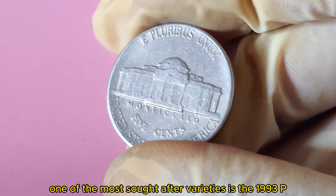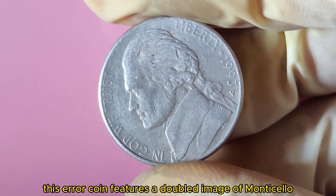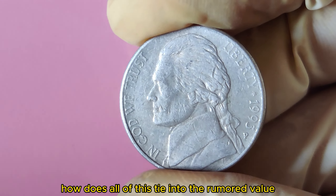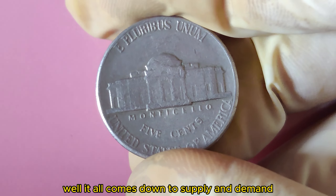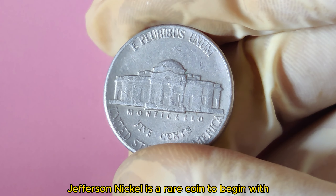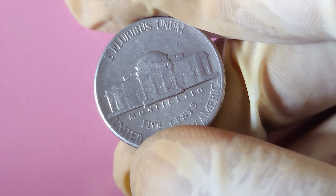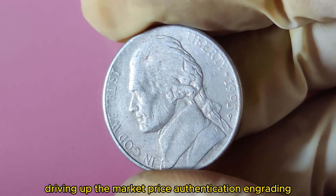One of the most sought-after varieties is the 1993 P double-die reverse Jefferson Nickel. This error coin features a doubled image of Monticello on the reverse side, making it a valuable find for collectors. How does this tie into the rumored value of $1.6 million? It all comes down to supply and demand. The 1993 P Jefferson Nickel is a rare coin to begin with, and when you add in the possibility of finding a double-die reverse error, the value skyrockets.